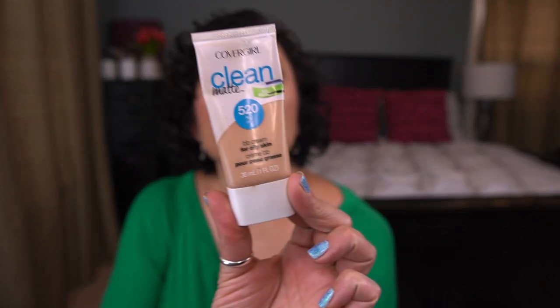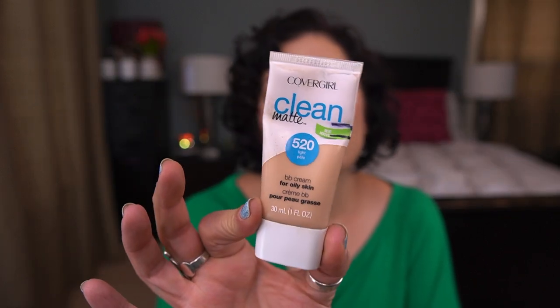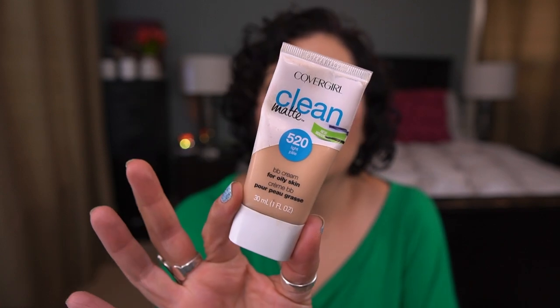Next up from CoverGirl, I have the Clean Matte BB Cream in shade 520 Light. Just a tiny amount of progress. I do want to finish this. It did go with me on my trip — I used it a couple of times, mostly on mornings where I was doing a no-makeup look just to even out my skin tone. It's okay, doesn't wow me, but I'll eventually get through it.